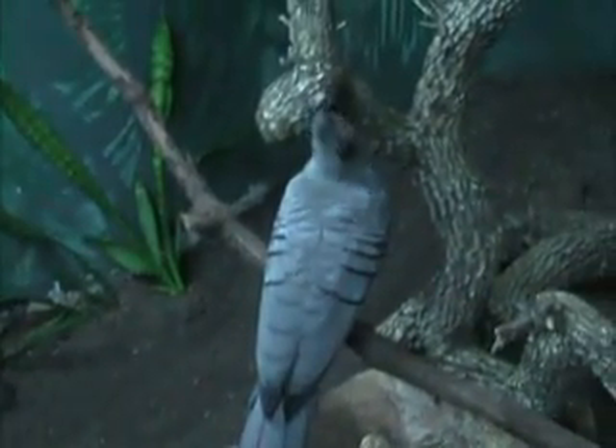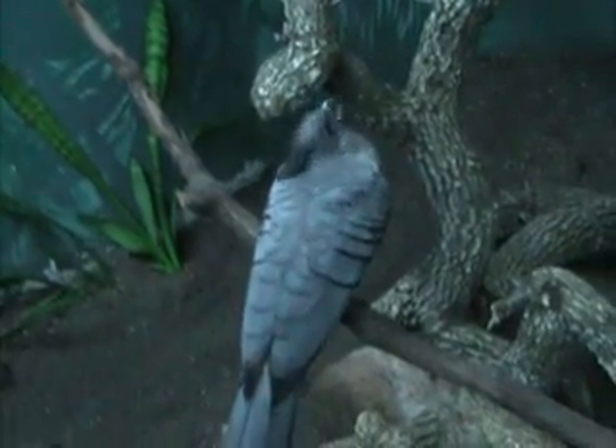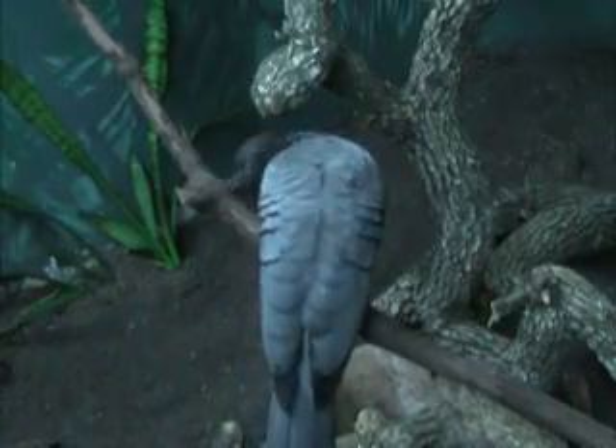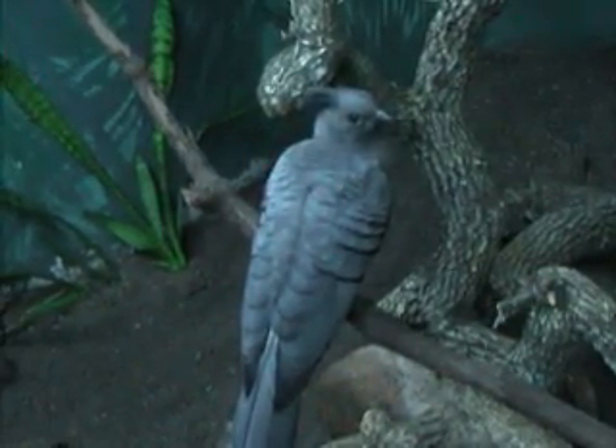The reason why he's named Mr. McBouncypants is because school children would come by his exhibit at the Tropical Birdhouse at the Houston Zoo and watch him, and he would fly down to the glass to greet them and run back and forth along the glass with the school children watching, bouncing back and forth, trying to get their attention.